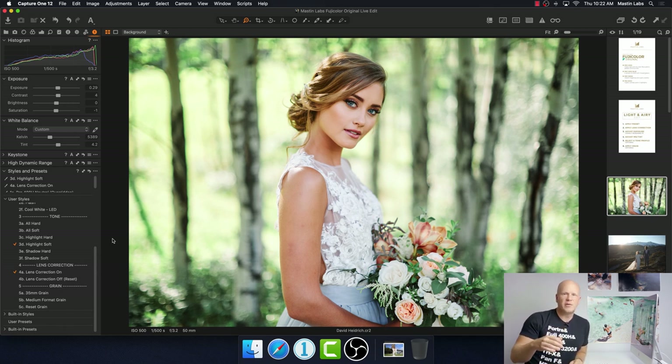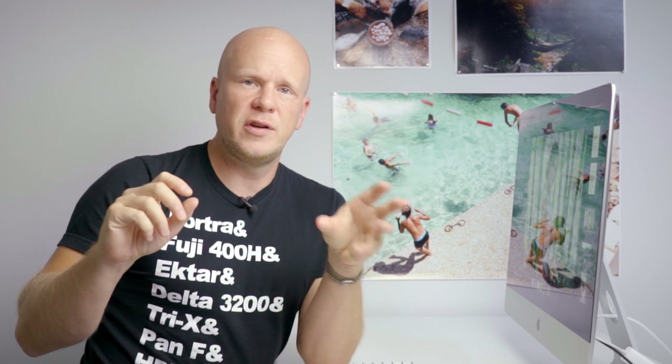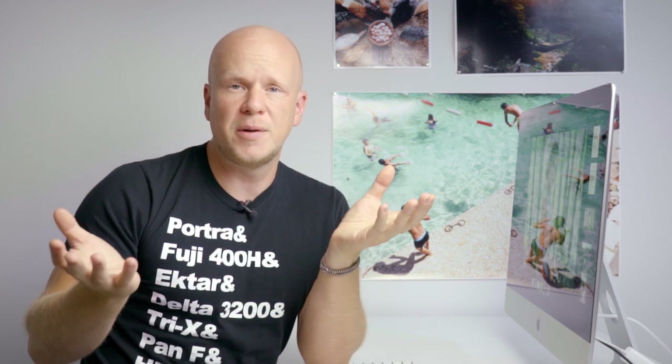Highlight Soft is a setting taken from the Fuji Frontier scanner, which is what we've created all our emulations from. It was originally developed to help bring back detail in the sky when shooting someone against a bright sky — if you expose for the subject the sky is blown out, if you expose for the sky the subject becomes a silhouette. The tone profiles let you bring those two values closer together. So here's the edited image versus before.